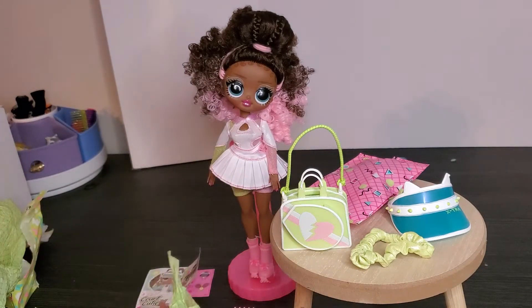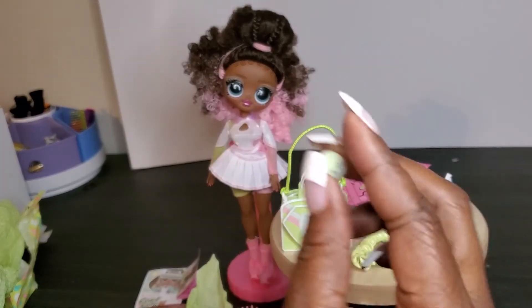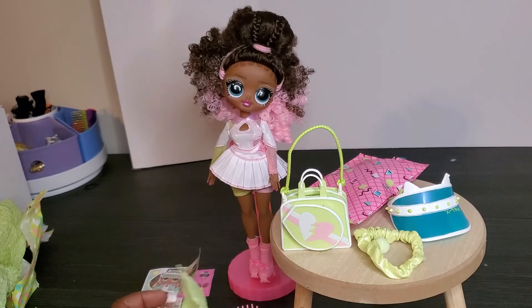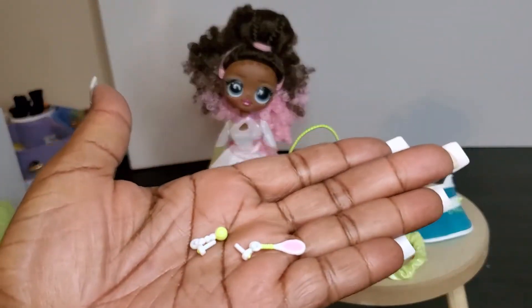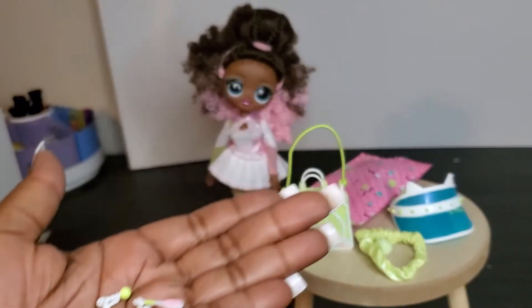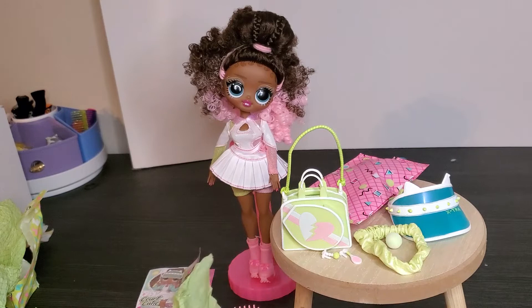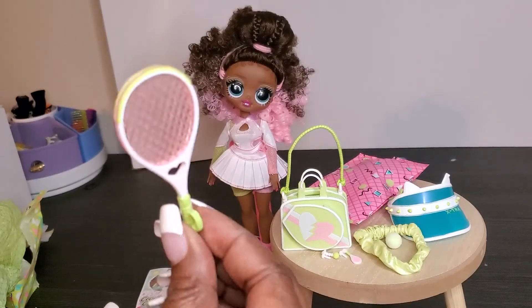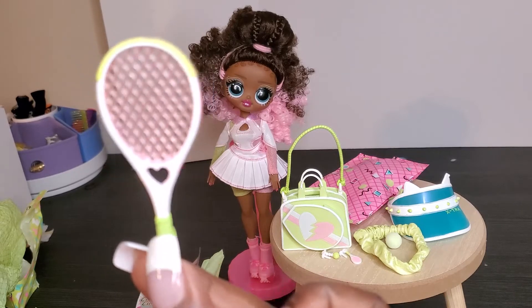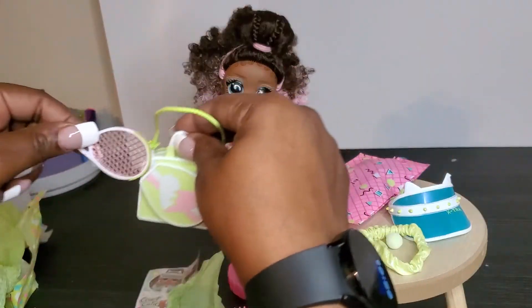The next item is a tennis ball — look at that! It says LOL on it. I'll put that by the scrunchie so it doesn't roll away. Then we have her beautiful earrings — the earrings are like a racket and a ball! Isn't that cute? That's gorgeous.